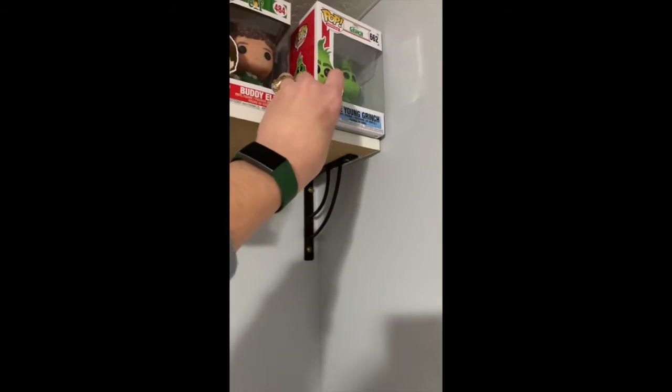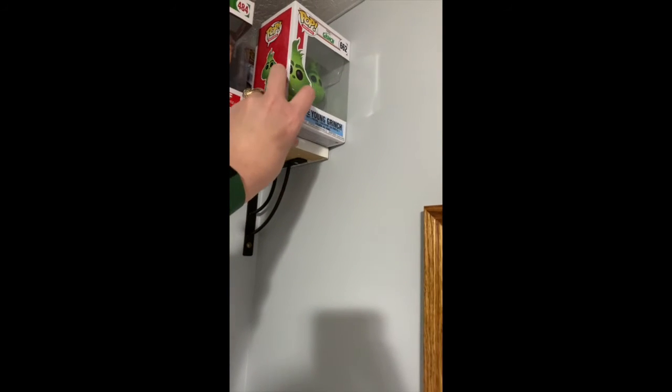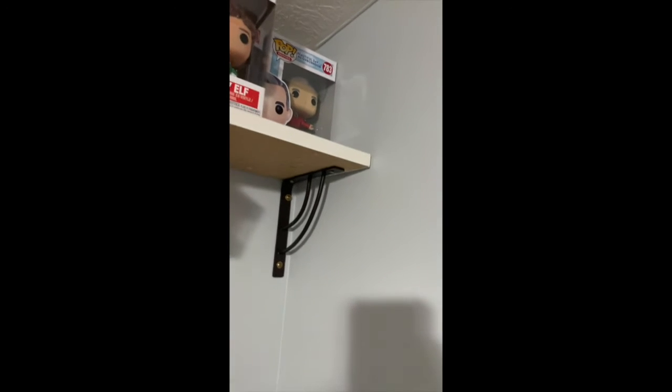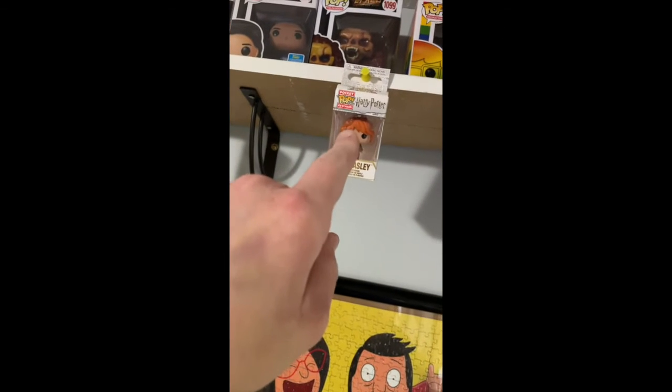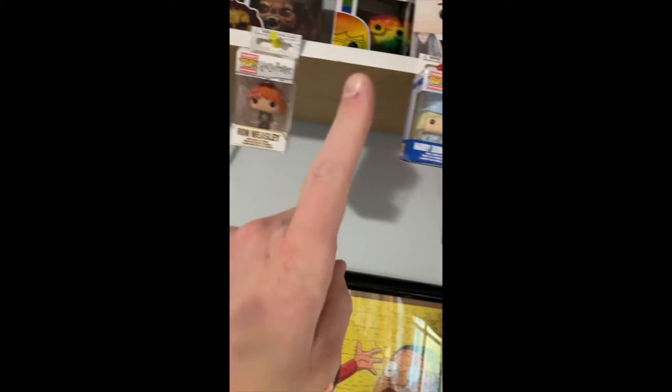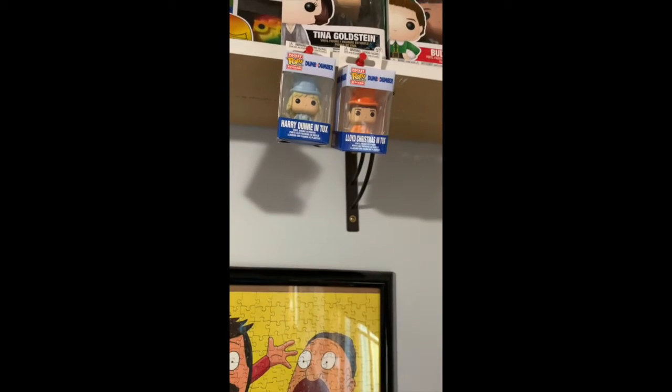That movie is the bane of my existence, mainly because I grew up with the Jim Carrey adaptation of How the Grinch Stole Christmas. And behind this Funko Pop, I've got Mr. Rogers from A Beautiful Day in the Neighborhood. I also have some more Pocket Pops on the sides of my shelves, including The Flash, Ron Weasley in his Yule Ball outfit from Harry Potter, and Harry Dunn and Lloyd Christmas in Tux from Dumb and Dumber — one of my other favorite movies of all time.